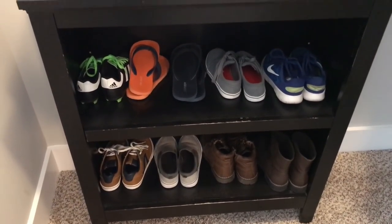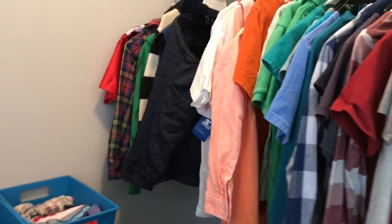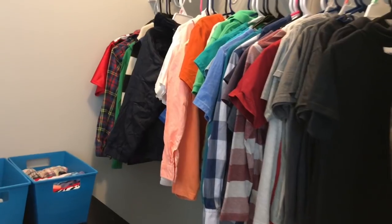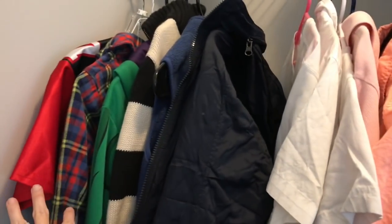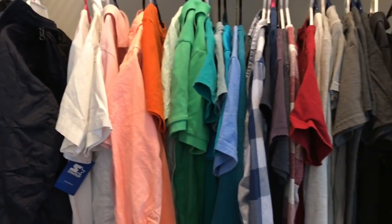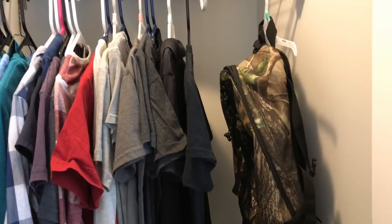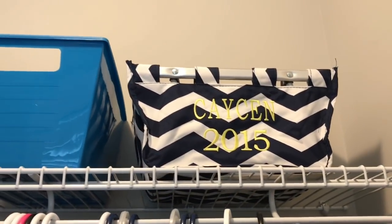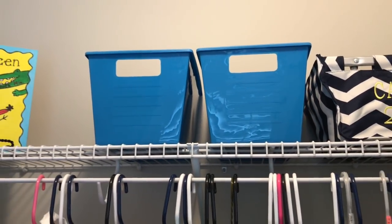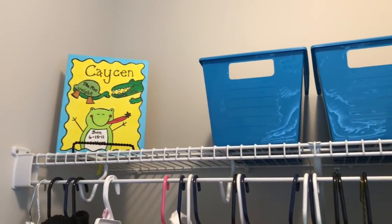I put all of the shoes he wears here — most of his crocs and athletic shoes are actually downstairs in the garage. All of his shirts are hung up, organized by color, and then I put jackets, sweaters, jerseys, and things like that right here. He's also got an extra book bag that he uses as an overnight bag, his Easter basket from a few years ago that we use for storage, and two baskets — one for hunting stuff and one for hats, gloves, and winter beanies.